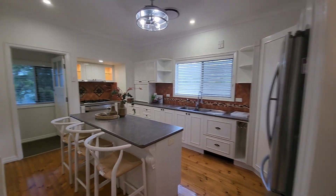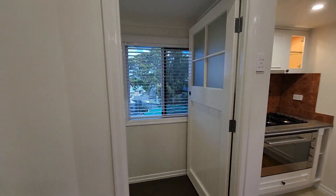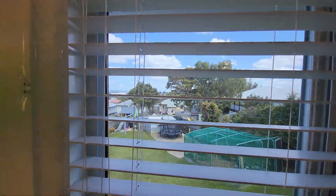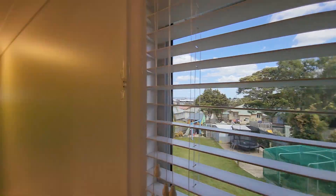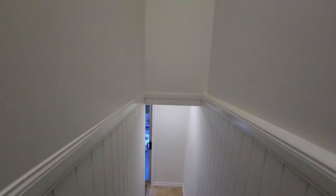Making our way back through the kitchen, we can head down the back steps. You can see through this window you get a bit of a view of the city, and then we'll make our way down the steps into the downstairs area.